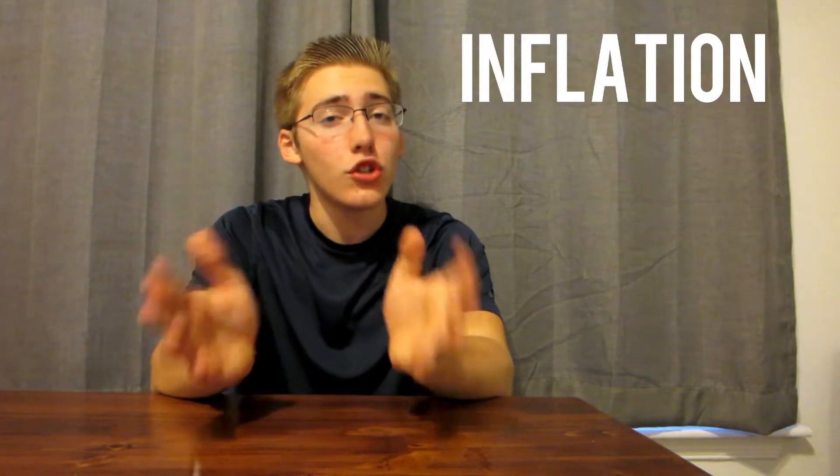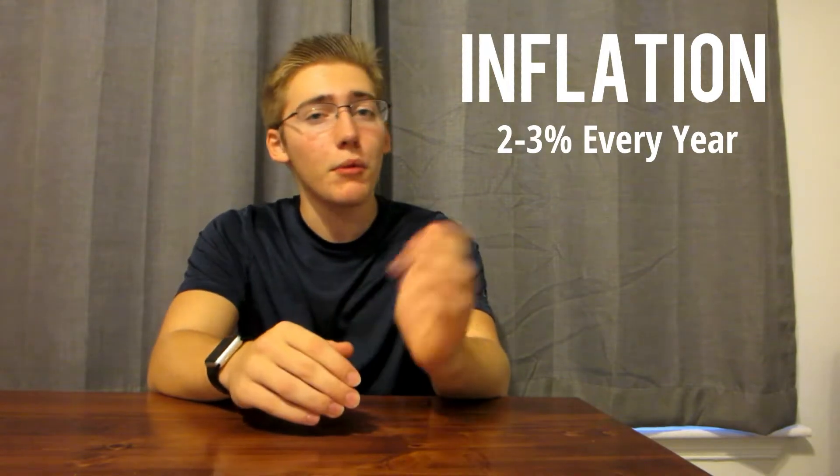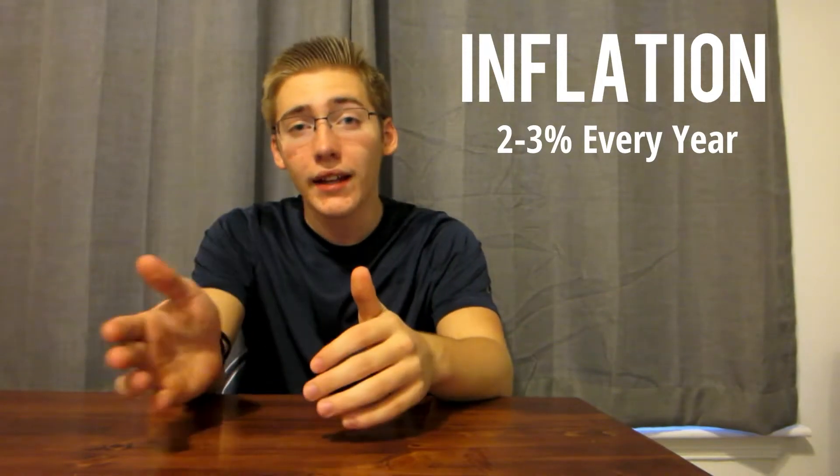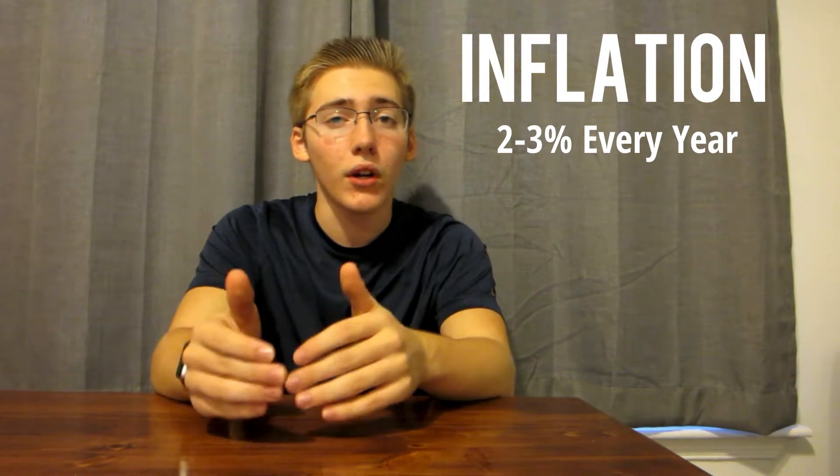If you've studied economics, you know there's this thing called inflation. And generally speaking, it's around 2–3% every single year — sometimes a little bit more, sometimes a little bit less.